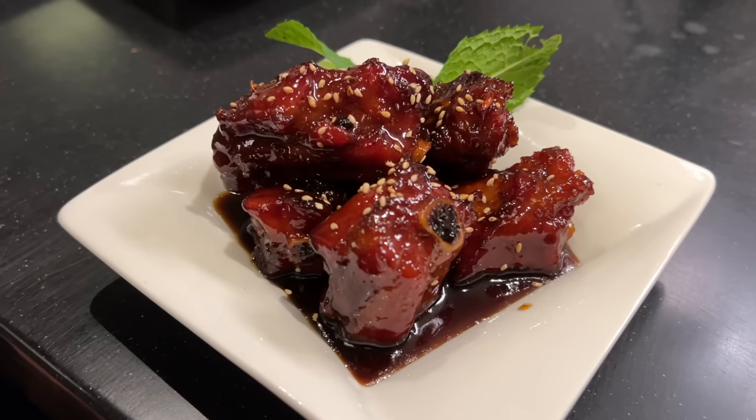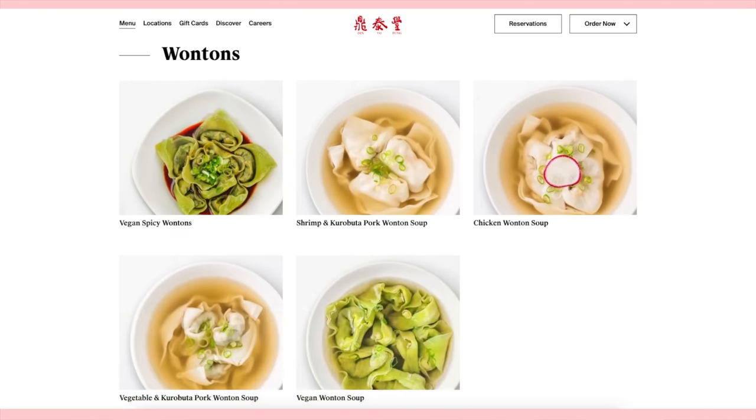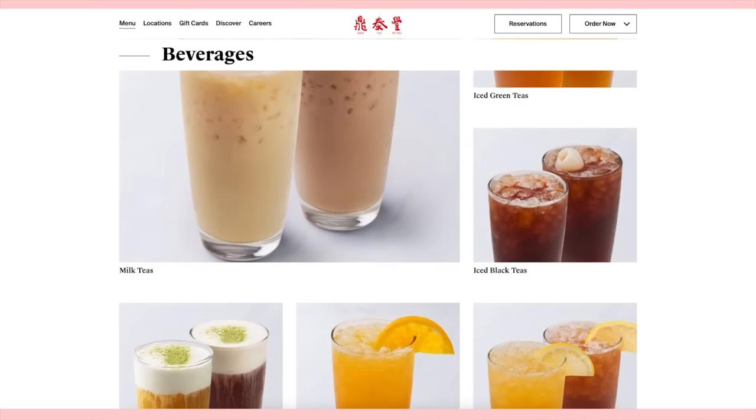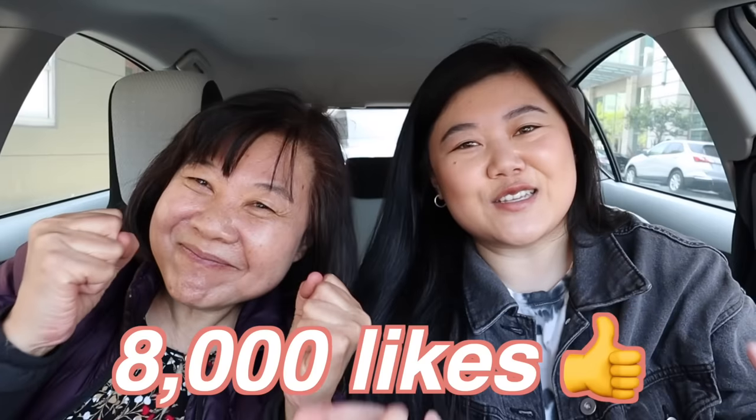Our family fights over this fish — I feel like it's super underrated. Hi everyone! In today's video we are trying every noodle and appetizer at Din Tai Fung. You guys got the last Din Tai Fung video to 8,000 likes, so we're trying their noodles and appetizers. If you want to see a part three with wontons, fried rice, and boba drinks, let's get this video to 8,000 likes again. Make sure you hit that like button below!